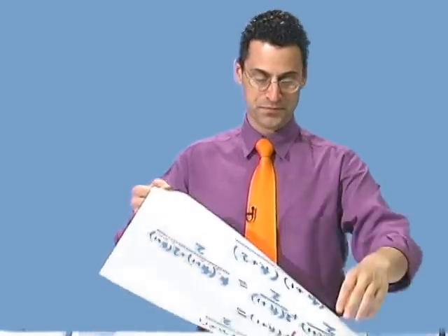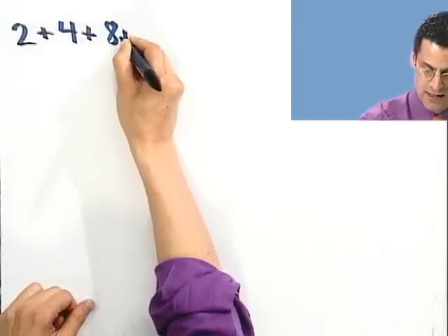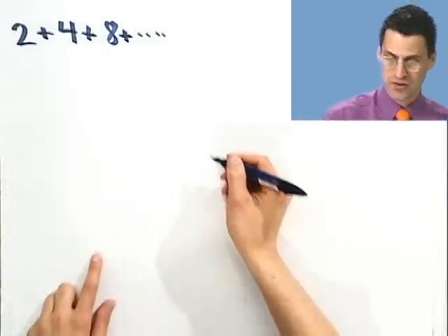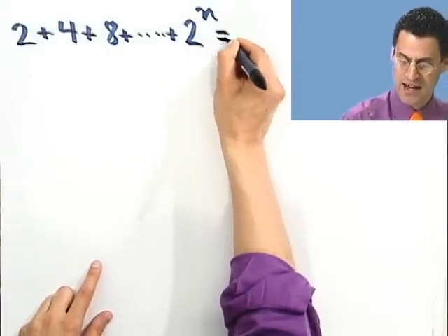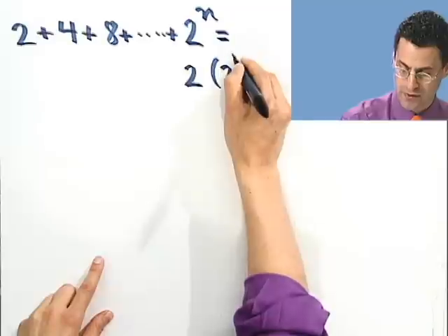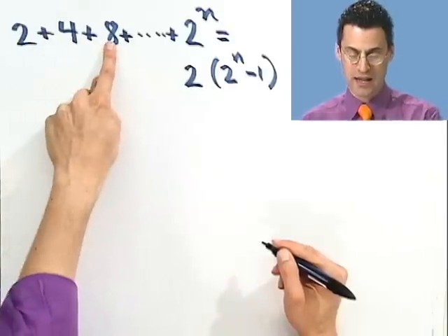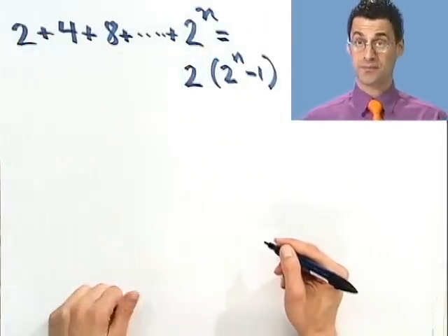Well, since I know the first domino fell — I proved that in the base case — that means the second domino must fall, which forces the third, fourth, fifth. All dominoes fall. This thing has been proven for every single n. I just proved this formula actually holds no matter what n is. Now let's actually look at another example — let's prove the following formula: 2 plus 4 plus 8, adding up all the powers of 2 all the way to 2 to the n, equals 2 times 2 to the n minus 1.